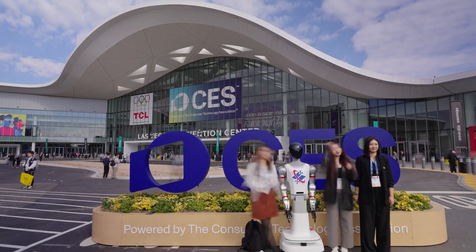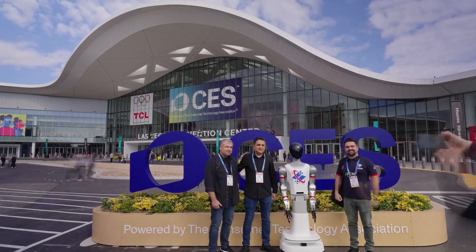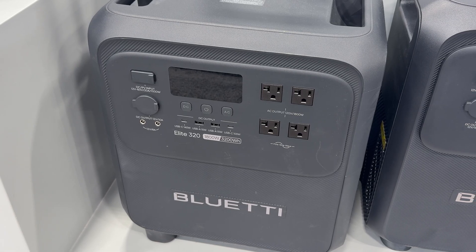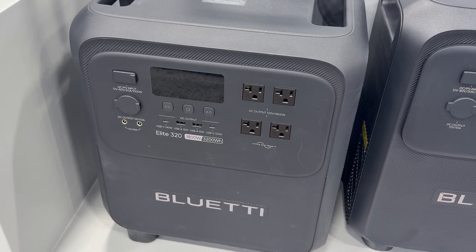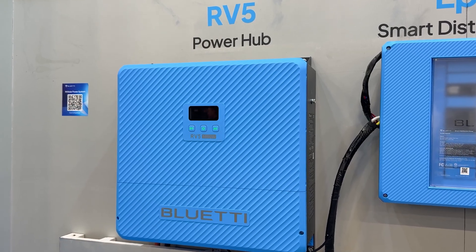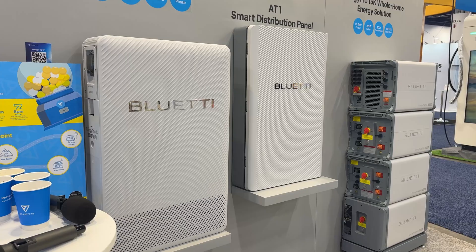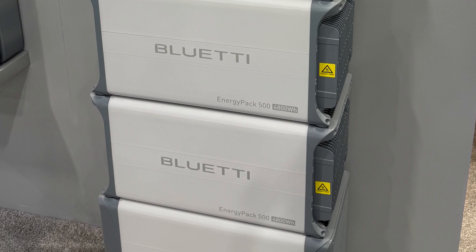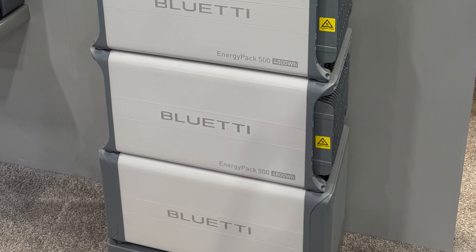Together, they show how Blue Eddy is moving beyond portable power into serious residential energy solutions. That wraps up our Blue Eddy CES 2026 Booth Tour. This year, Blue Eddy showcased several exciting highlights, including the new Elite 320 designed for mobile practical home backup, the RV Series including the RV5 Power Hub built for full-featured off-grid and RV living, and the Energy Pro home storage lineup featuring the 6K and 13K systems, along with EP500 and B500 expansion batteries for scalable whole-home backup.